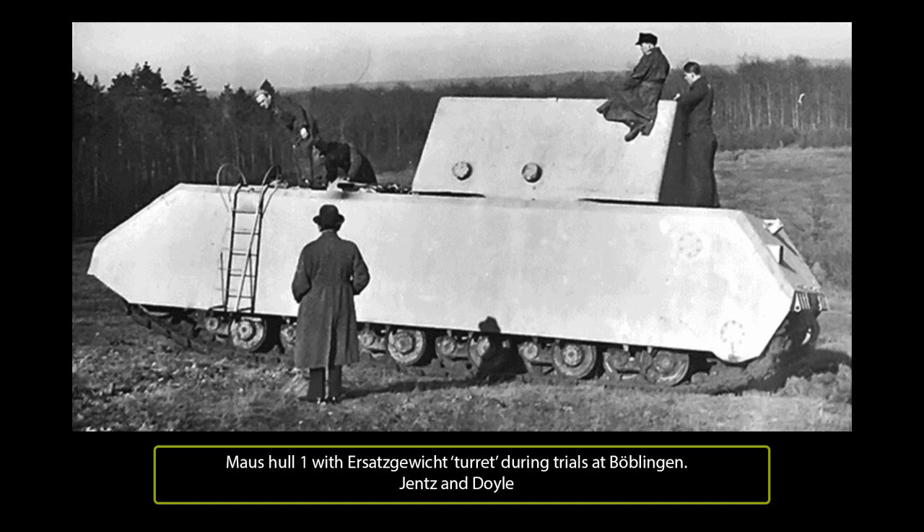The Waffenprüfungsamt arranged for Colonel Hannel to help ensure timetables for the Maus were adhered to by going from firm to firm to press them to meet production requirements and, if necessary, assessed severe penalties for missing deadlines. Krupp received a contract in December 1942 for a complete prototype Maus turret, followed a month later by a contract for a hull. An agreement between Krupp and Porsche in the middle of January 1943 stated that assembly was to take place at the Alquette Works by September 1943. Several firms were actually involved in the production of the Maus.